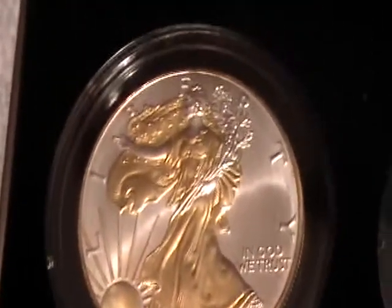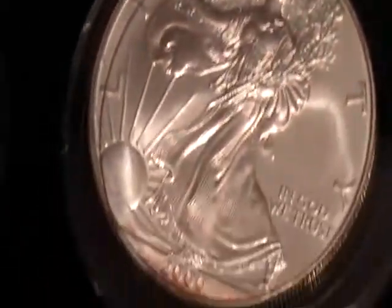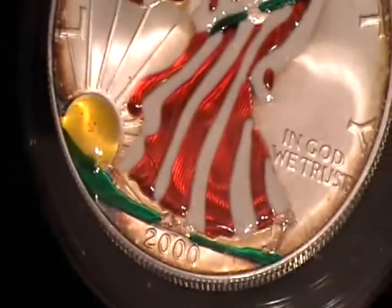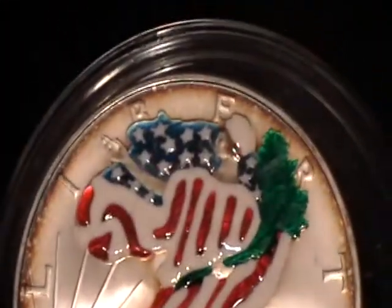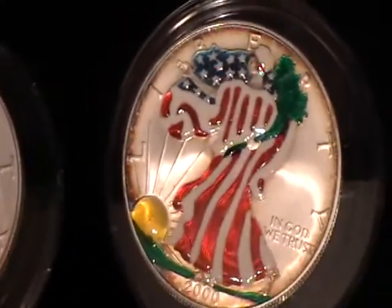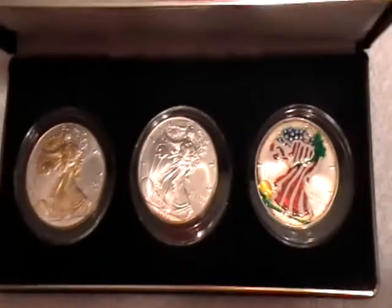It's a little bit tarnished, and that wasn't stated in the auction. So what can you do? I guess I'll complain a little, see if I can get some sort of refund. I got a great deal on it though compared to what Eagles are going for at the moment.